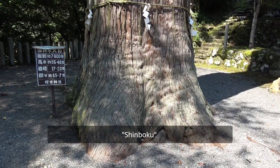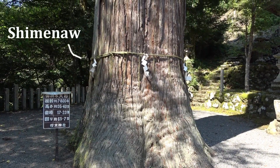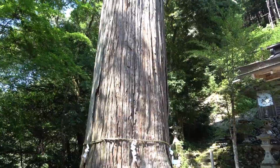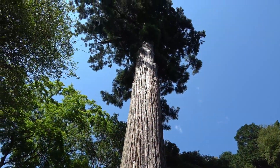One of my favorite aspects of the shrine is the giant Shimboku tree marked off by the Shimenawa rope. A Shimboku is a sacred tree, and in this case an impressive seven to eight hundred year old cedar that stands at about 35 to 40 meters in height.